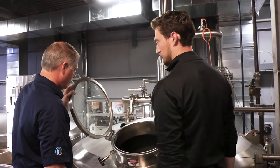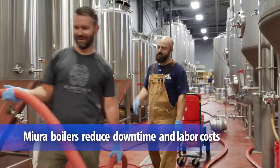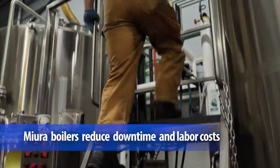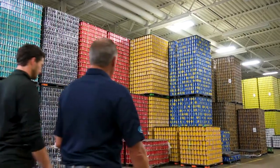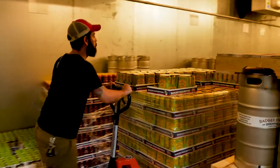We have been able to brew in one day what previously would have taken an entire week to brew. It's allowed us to run all those different systems at the same time and really crank out more beer and supply our retailers.